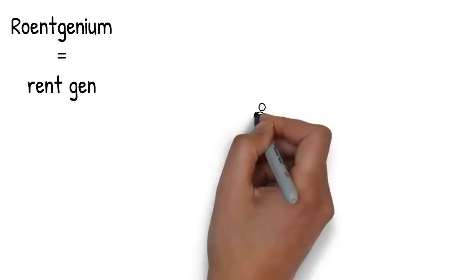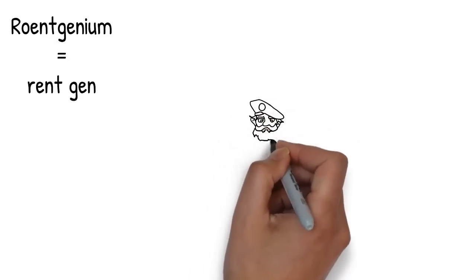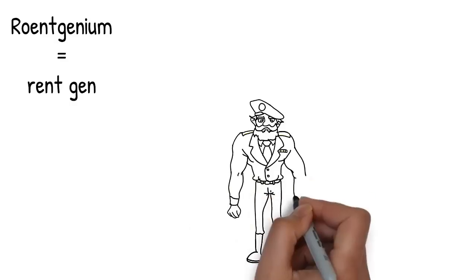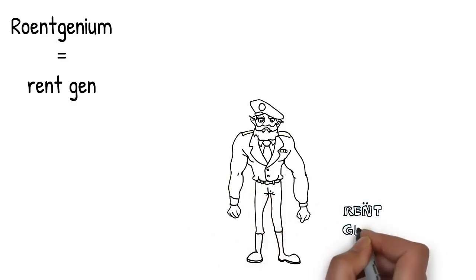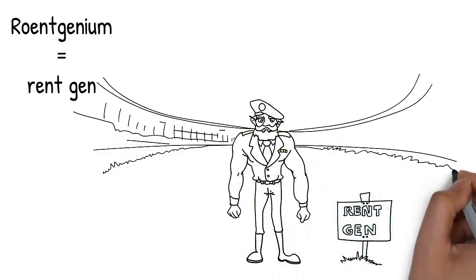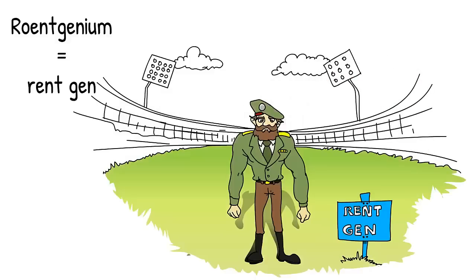The 111th element is Rontgenium. We're going to use RentGen to remember that. From the previous part of the story for the 110th element, you enter a large sports stadium — it's absolutely huge — but inside is a single person: an army general, Gen for short. The entire stadium has been rented out to him — RentGen. RentGen will remind you of the 111th element, Rontgenium.